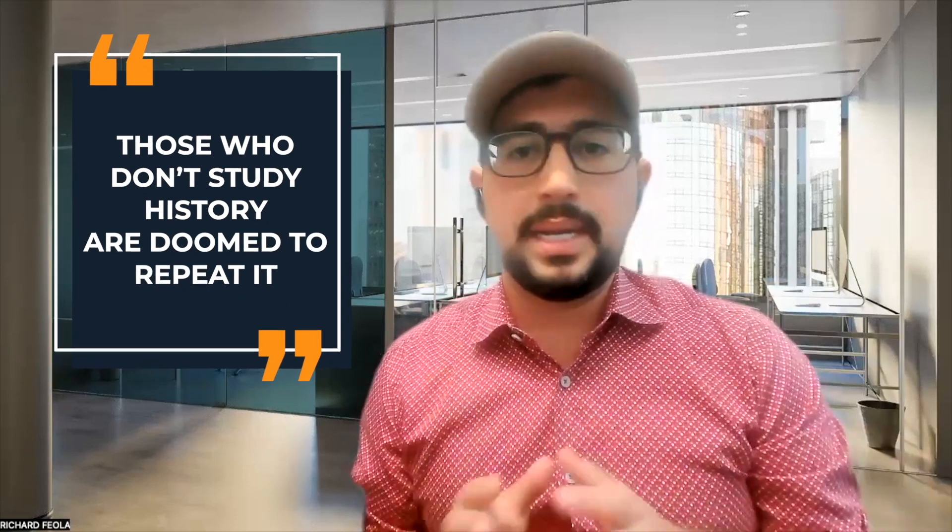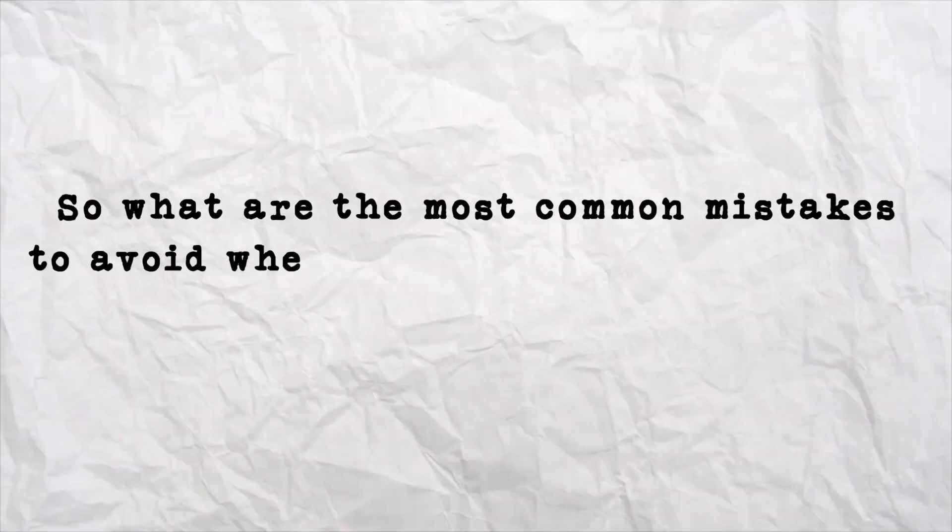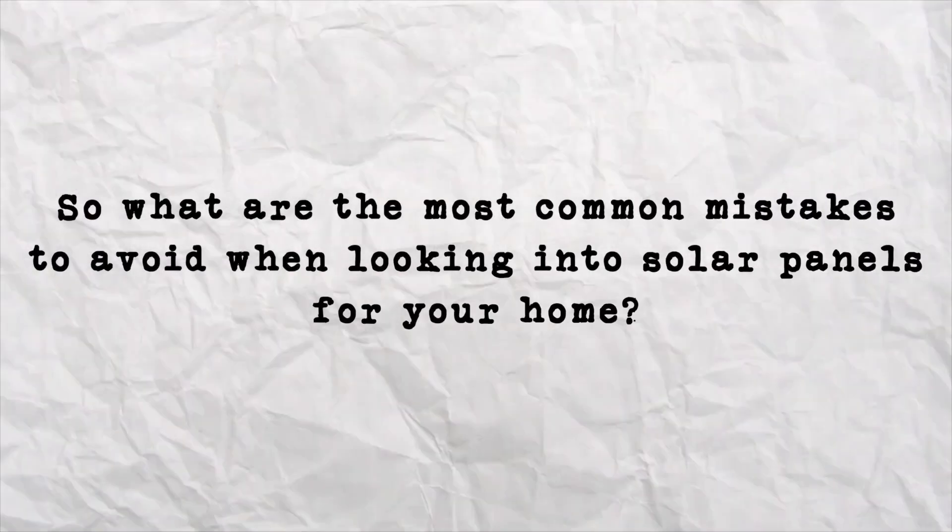You've all heard the old saying, those who don't study history are doomed to repeat it. In the same way, those who don't know about the horror story some homeowners have experienced with solar panels are doomed to make the same mistakes. Now, 95% of people who obtain solar panels love them. They don't regret the decision whatsoever, but it's important to learn from the 3 to 5% who have had a bad experience to make sure you don't fall prey to the same result. So what are some of the most common mistakes to avoid when looking into solar panels for your home?